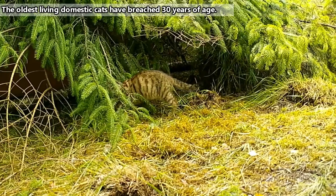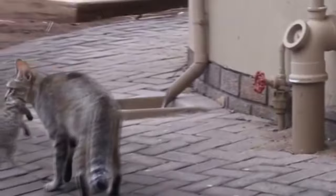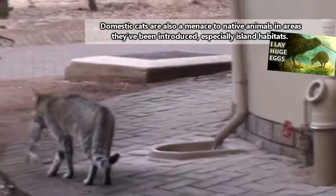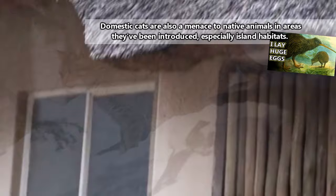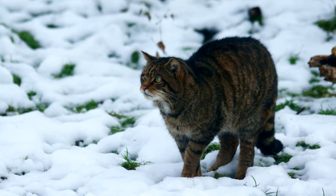Domestic cats are able to interbreed with both European and African and Asian wildcat species. This is actually a detriment to wildcat genetics. Though wildcats are listed as least concern on the IUCN Red List of Threatened Species, some researchers believe that purely wild European cats may no longer exist, with all populations having hybridized at some point with domestic cats. That might not sound like a problem because cats are really awesome, but it would mean the loss of a species if it was proven to be accurate.